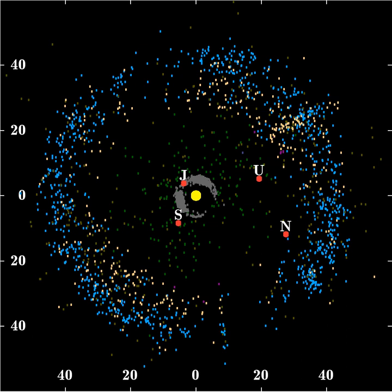The Kuiper Belt, occasionally called the Edgeworth-Kuiper Belt, is a circumstellar disk in the outer solar system, extending from the orbit of Neptune at 30 astronomical units to approximately 50 astronomical units from the Sun.